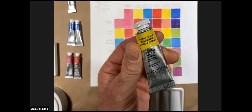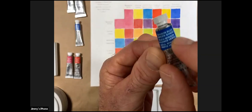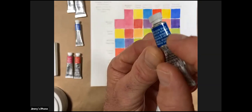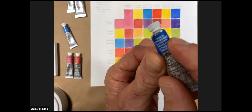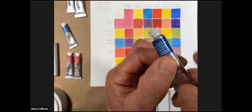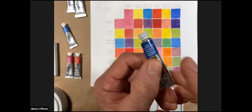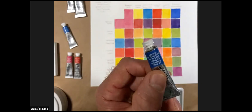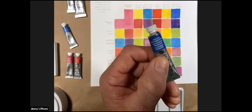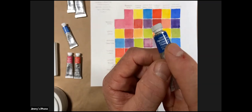Winsor Blue Green Shade is a cooler blue, contrasting with French Ultramarine, which is a warmer blue. A little geeky side note on ultramarine: in Latin, 'ultra' means 'beyond' and 'marine' means 'the sea.' Original ultramarine was made from lapis lazuli from Afghanistan — beyond the sea for Europeans. The first synthetic version was created by a French chemist, hence 'French Ultramarine.'